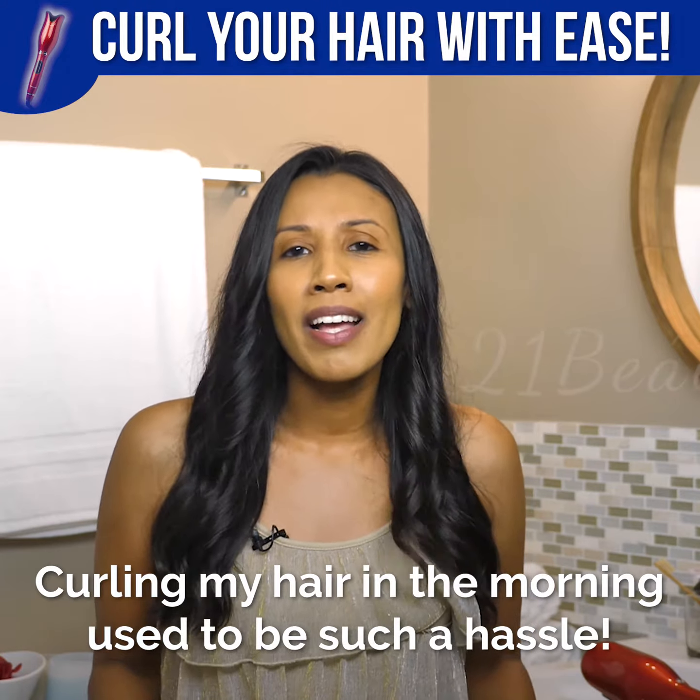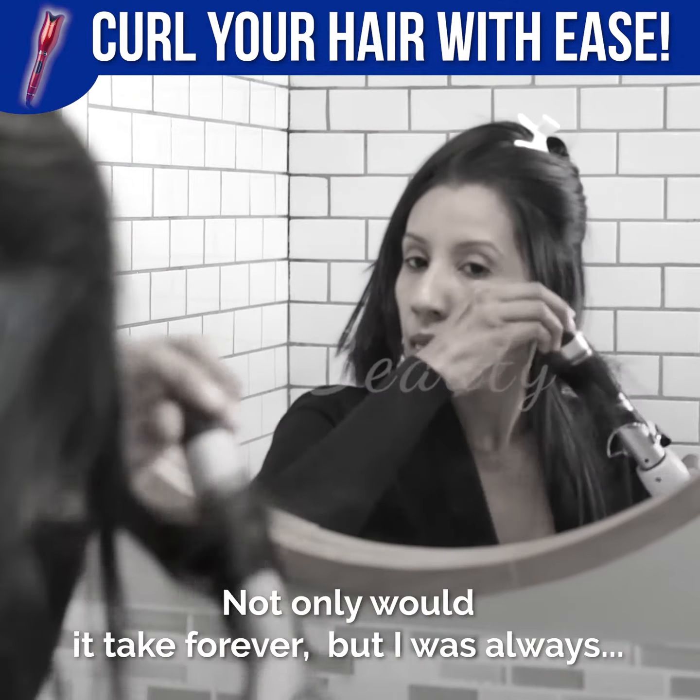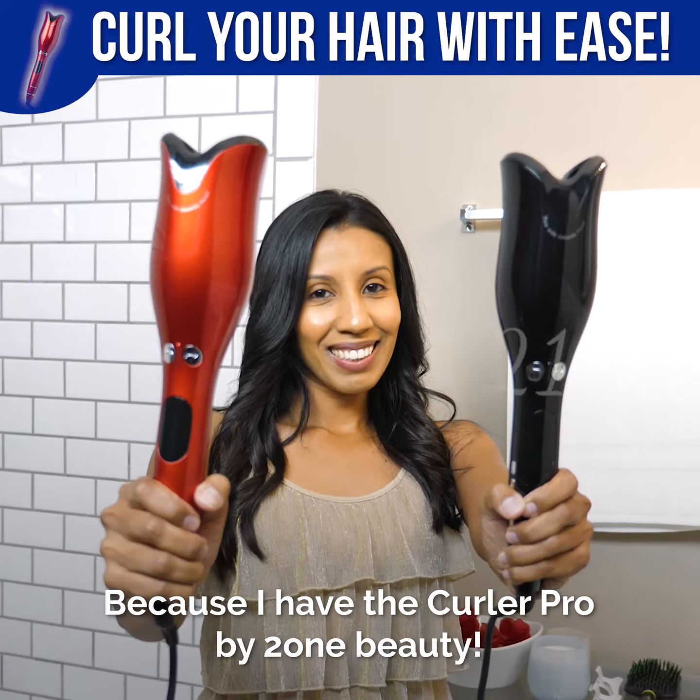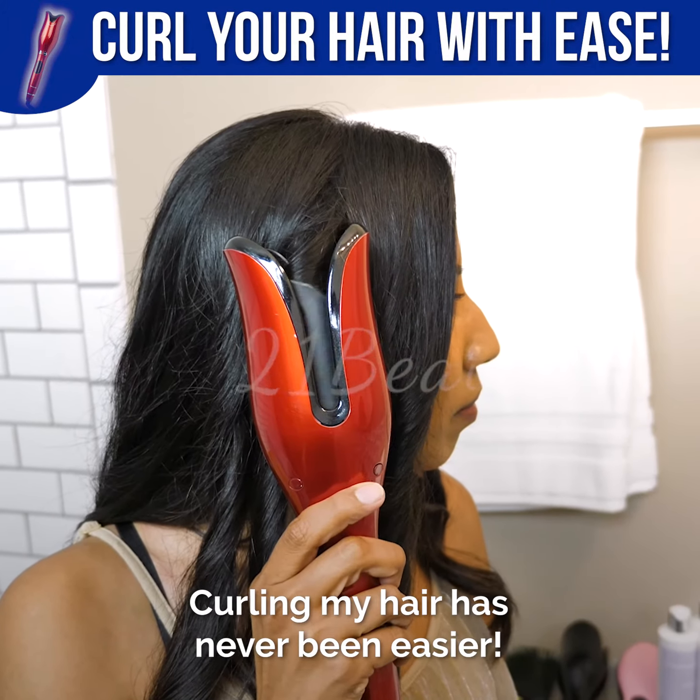Curling my hair in the morning used to be such a hassle. Not only would it take forever, but I was always going to work with awkward and embarrassing burns on my neck. That's all in the past because I have the Curler Pro by 21 Beauty. Curling my hair has never been easier.